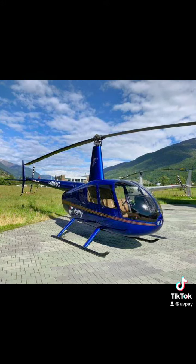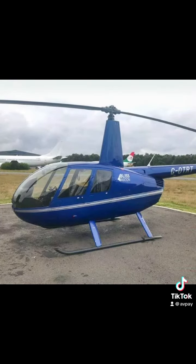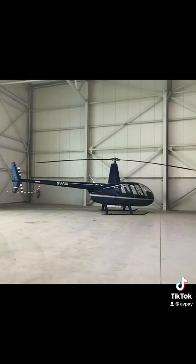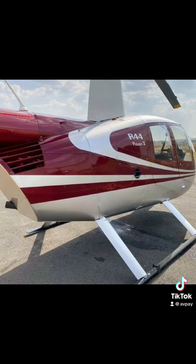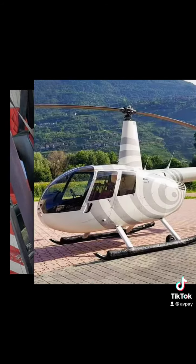Each of the aircraft in this video is listed for sale on Avpay. Head to the link in the description to find out more and to contact the sellers. There are over 1,400 aircraft listed for sale on Avpay, over 1,000 aviation companies, 4,000 aviation products and services, and it costs just £25 to list an aircraft.